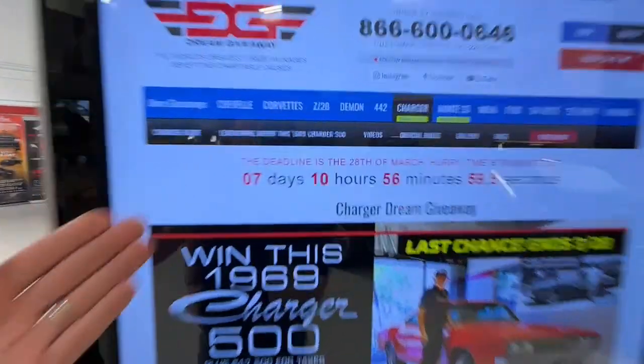Seven days left to win this — the same engine that was in that great Challenger we gave away with the Hellcat X back in 2015. And now it's 2023, and you've got seven days left to enter to win the Charger 500. Countdown clock right there.